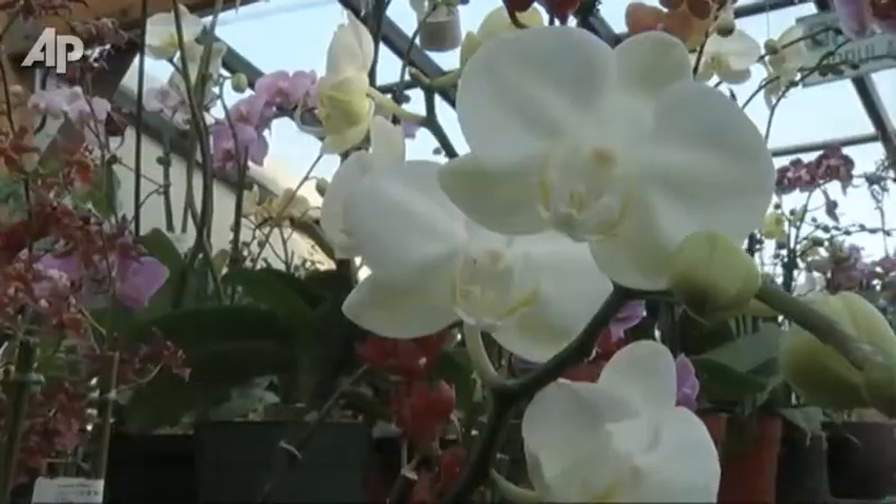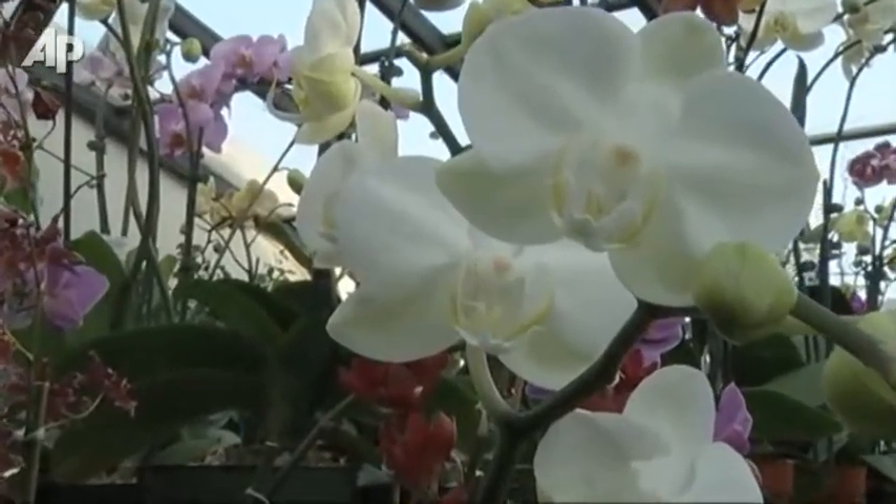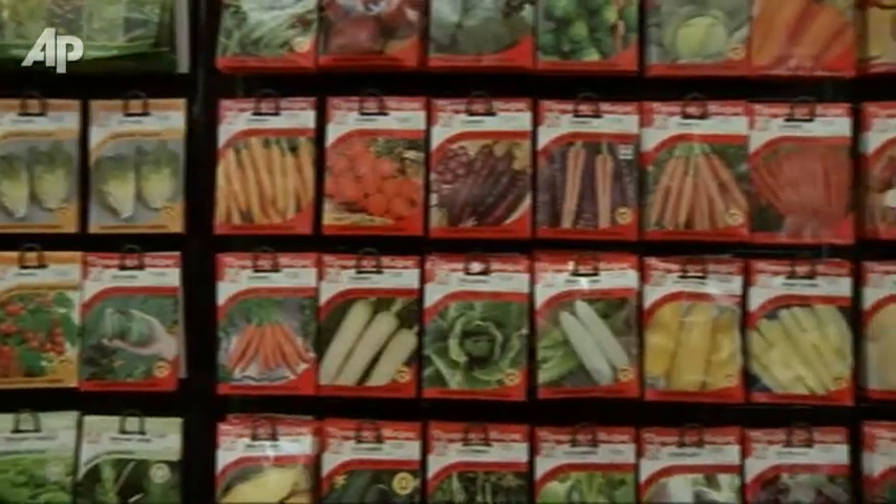There are an estimated 80 million gardeners in the United States. A newer, better map may help in the hunt for just the right seeds.